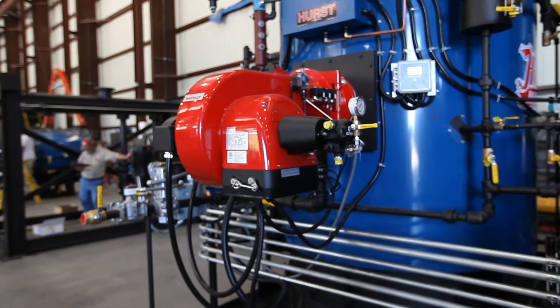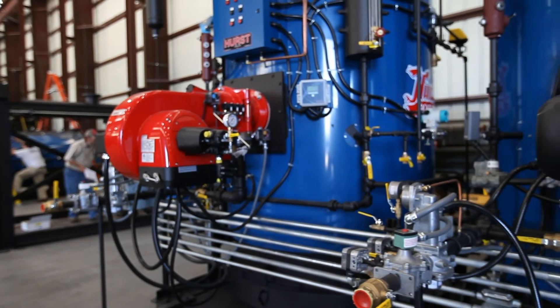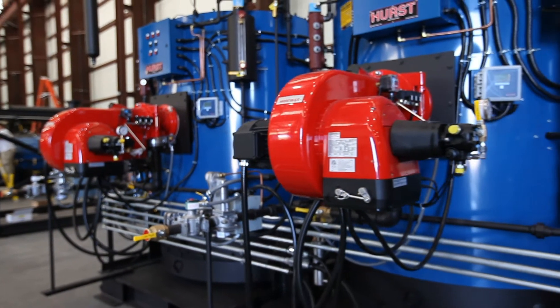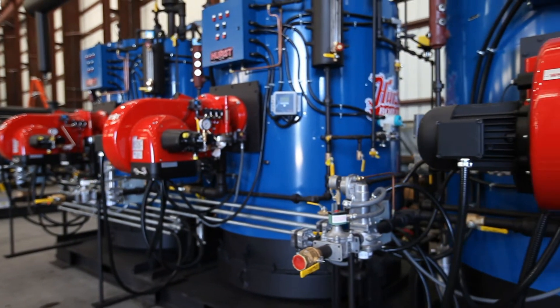We can also track this boiler from the time it was born till 20 years later. We know everything that was put in the boiler. Safety is a big concern for us at Hurst Boiler. We have the best products that meet all the necessary codes. We have CE, ASME, low water, primary low water cutoff, secondary low water cutoff, and blow down.